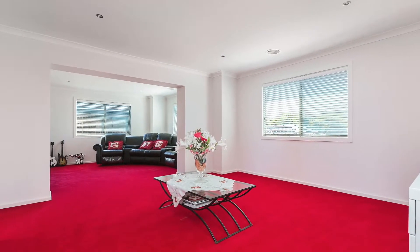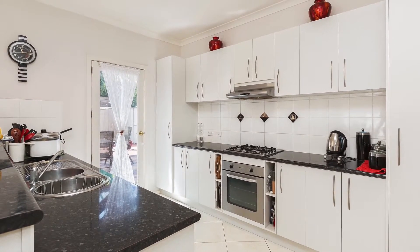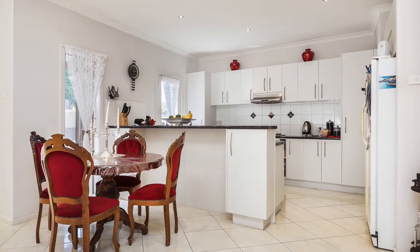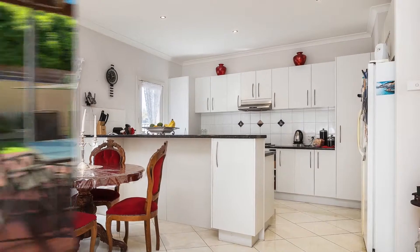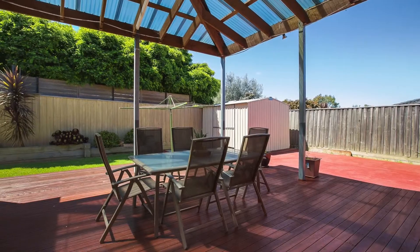Spacious living areas upstairs and down — the open plan kitchen with stainless steel appliances, including a two-drawer dishwasher, is central to the dining room and family living area. All this flows to an undercover decked entertaining area and sizeable rear garden space.